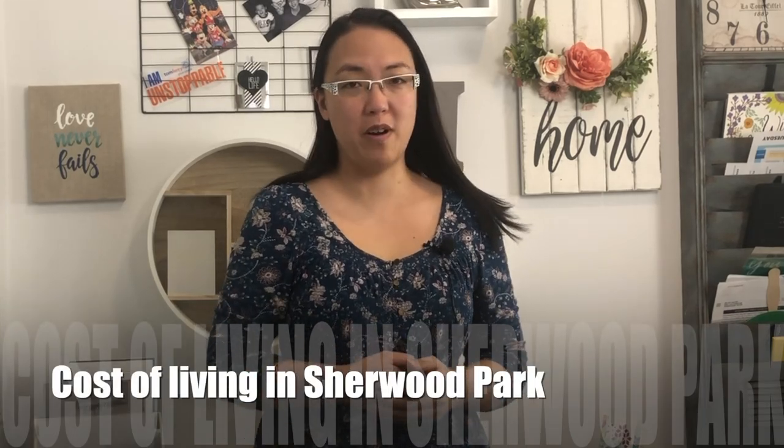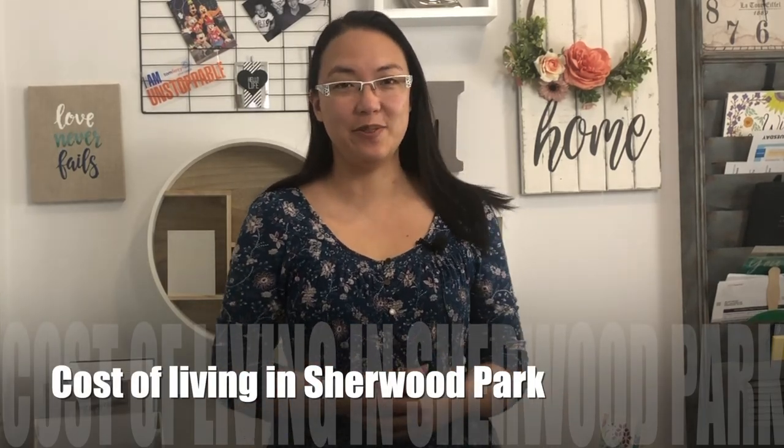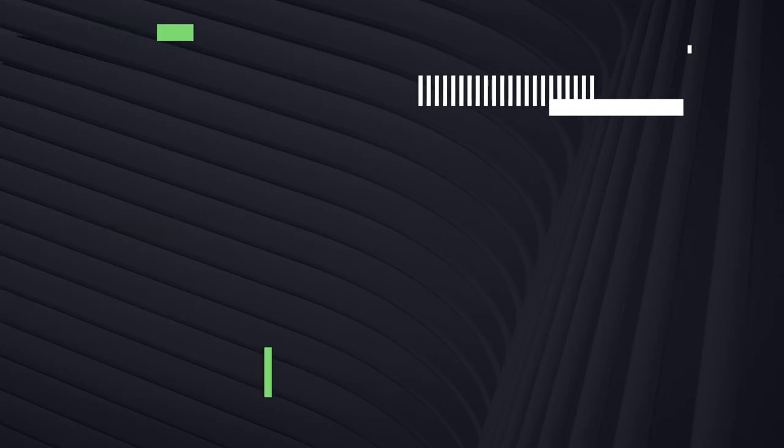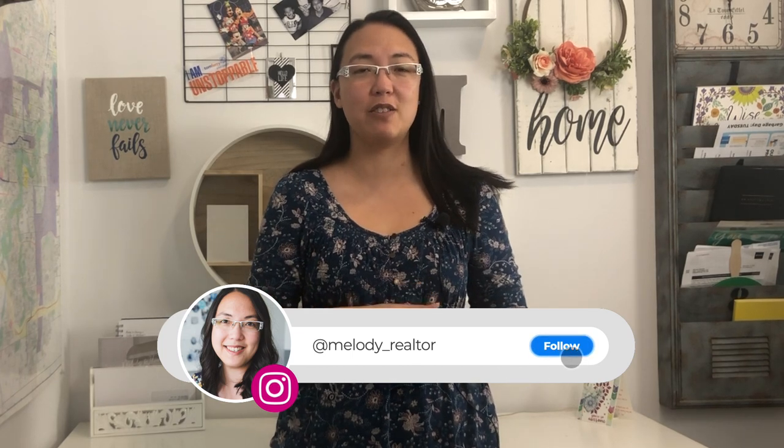What is the cost of living in Sherwood Park? We're going to talk about that in this video. Hi, this is Melody Wilson. Thanks so much for coming back to our channel to watch what it costs to live in Sherwood Park.